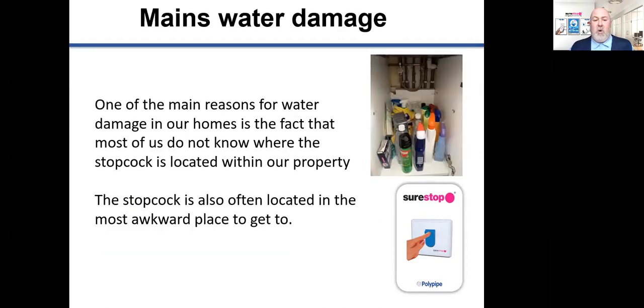One of the main reasons for water damage in our homes is the fact that most people don't know where the stopcock is located within their property. Ask yourself: do you know where your stopcock is? Is it operational? Is it easy to reach? The stopcock is often located in the most awkward place to get to in the property. For instance, in the picture here, you can see it's located under the kitchen cupboard — which is quite clean in comparison to my own. Accessing the stopcock could be quite difficult, requiring flexibility, dexterity and good balance to reach into the back of the cupboard and activate it.